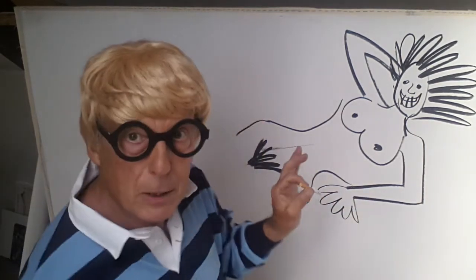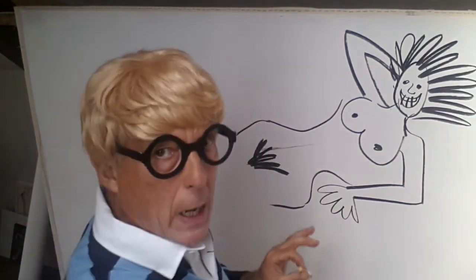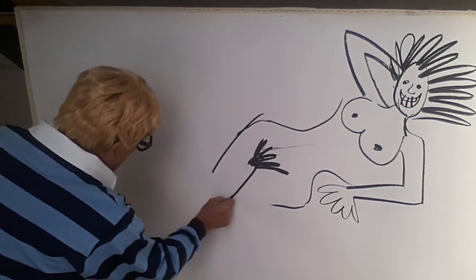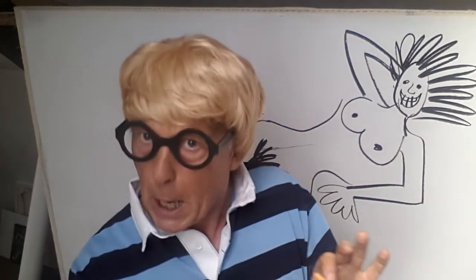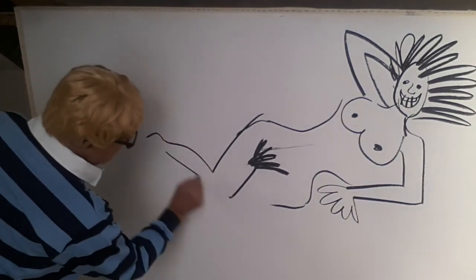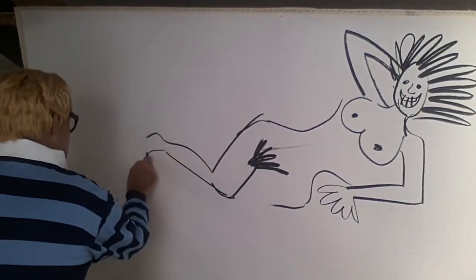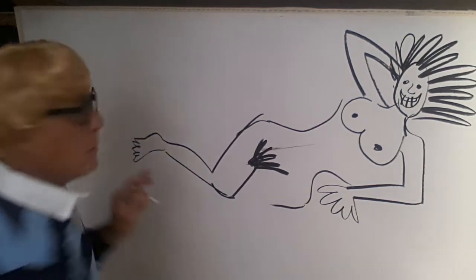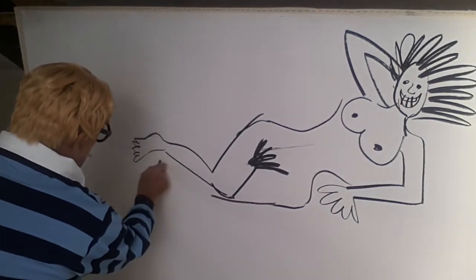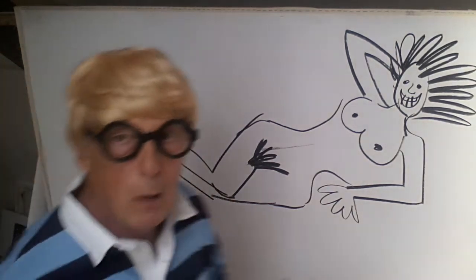Getting the drawing done now. The next bit is tricky — it's all the way down, the legs and feet. Our model has one leg over the other one like so, and we give her a foot with some toes, and the other leg goes in underneath it.